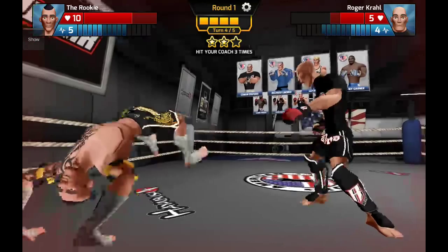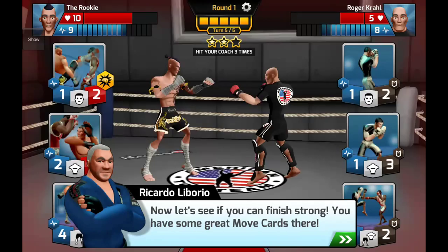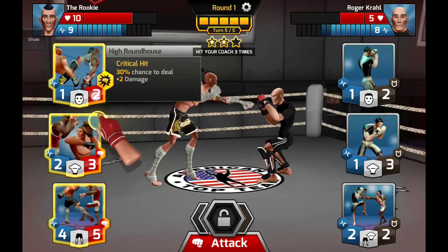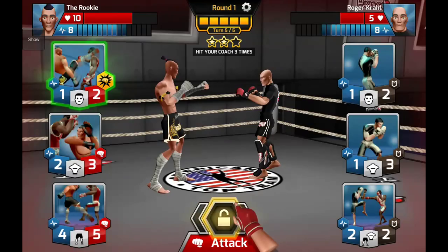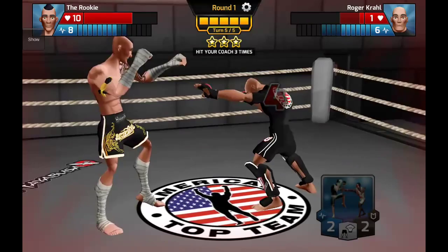Final turn. Great recovery — being knocked out or submitted ends fights instantly. Now let's see if we can finish strong. We've got an awesome high roundhouse with critical hit: 30% chance to deal two damage. Let's go with that. Lock it in — the critical hit secondary effect was activated and we finished Roger off!